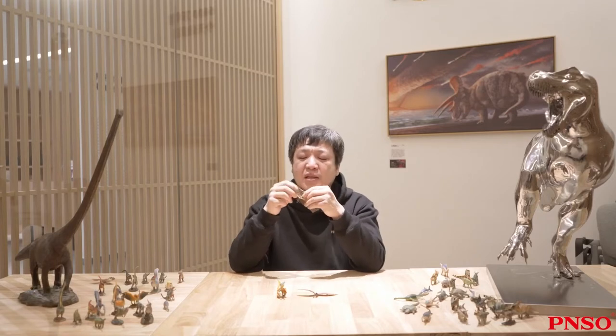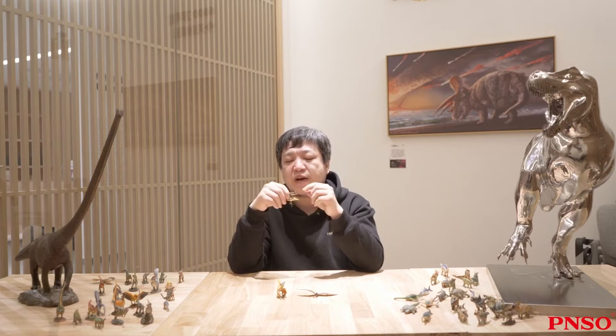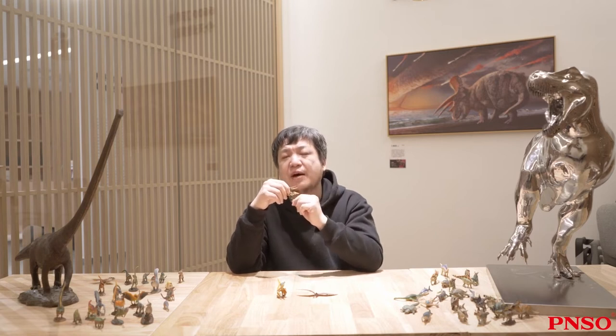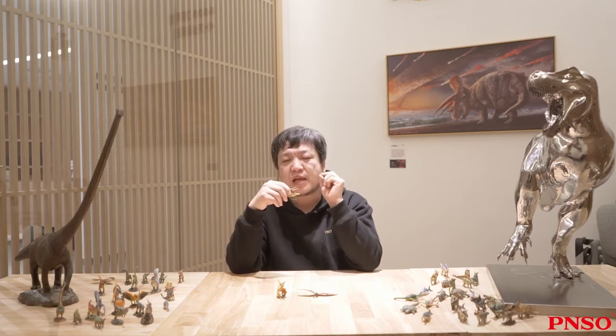When alive, its sail didn't preserve the membrane, so the fossil only displays an antler look. However, when it was first discovered, only the front half of its head was found. Due to the lack of the sail structure, it was thought to be similar to a bat at the time.